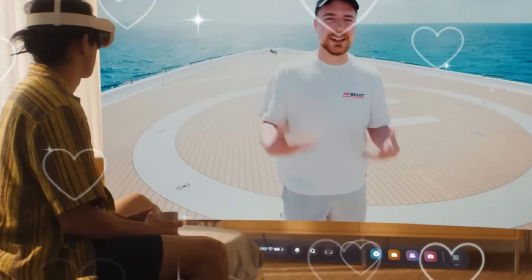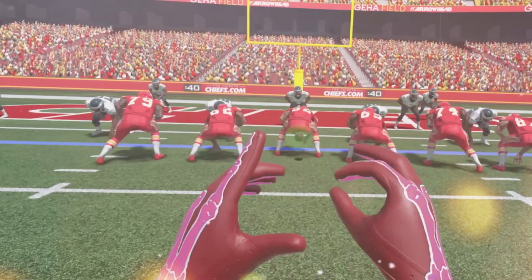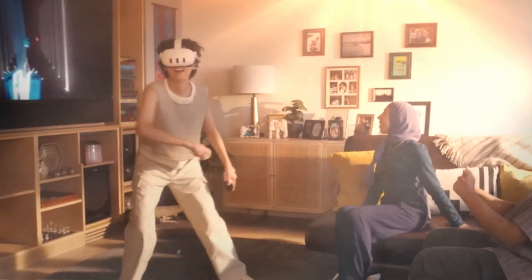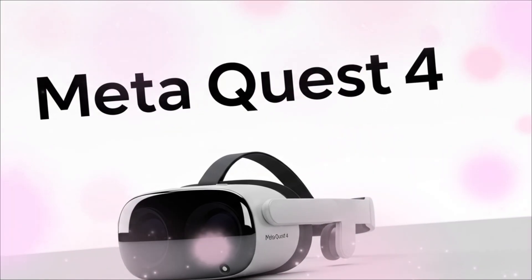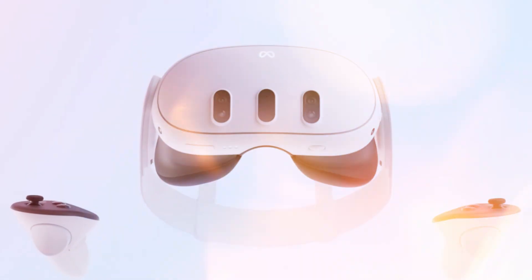Do not buy another VR headset. Not yet. Because everything you think you know about virtual and mixed reality is about to become obsolete. We are entering a war for the future of computing, a battle waged not on monitors or phones, but in the space around you. And the next weapon in Meta's arsenal is not just the Quest 4 — it's the device designed to finally put a nail in the coffin of every competitor, including the $3,500 behemoth from Cupertino.